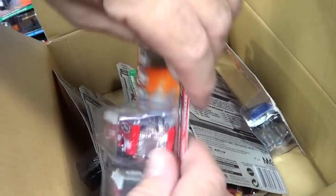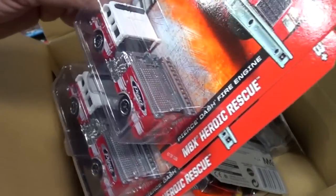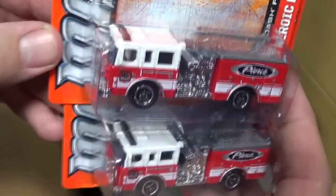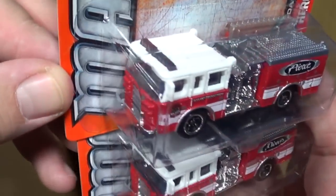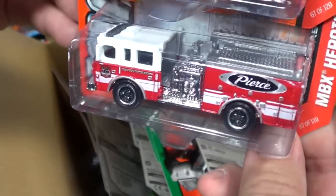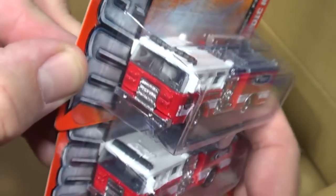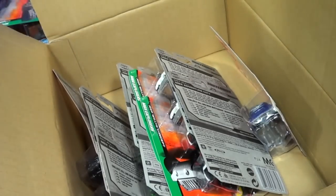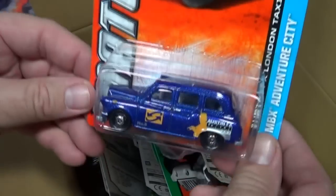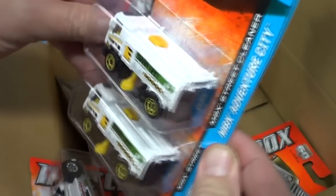Oh yes, Pierce Dash Fire Engine — nice to see you back! 100% good presentation, very excellent. If you've got any kids that need help finding this one, help them out, because I know for sure adult collectors are going to like this one.